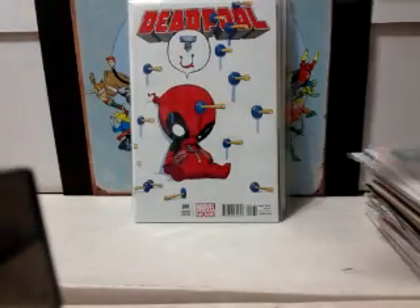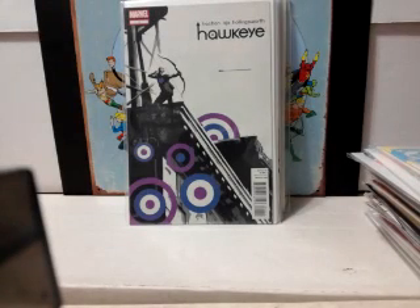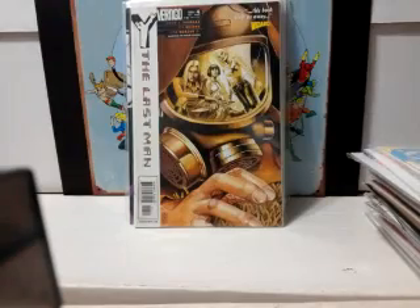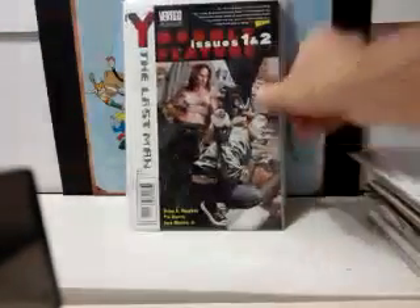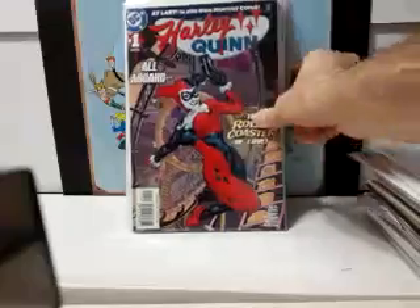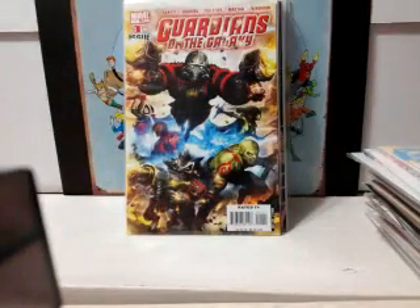Deadpool number one from the Marvel Now Scotty Young variant, Hawkeye number one first print from the Fraction series — once again paid less than a dollar for these. Y: The Last Man number four, number three, and the double issue number one and two, still a very hard book to find, very sought after. Harley Quinn number one — once again less than a dollar — a book I've been looking for for the longest time.